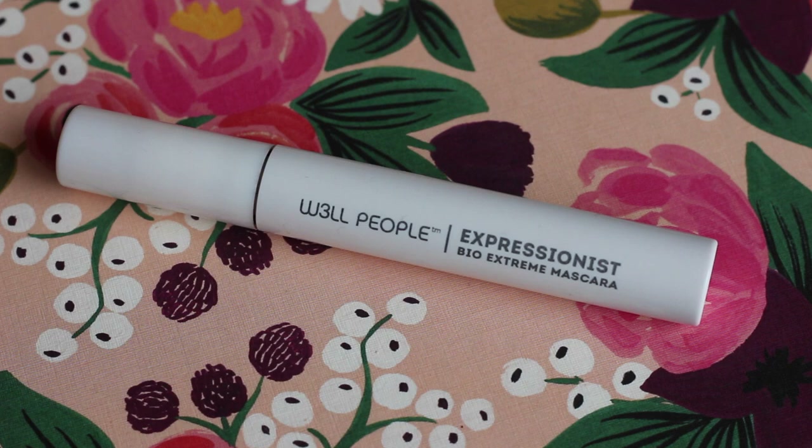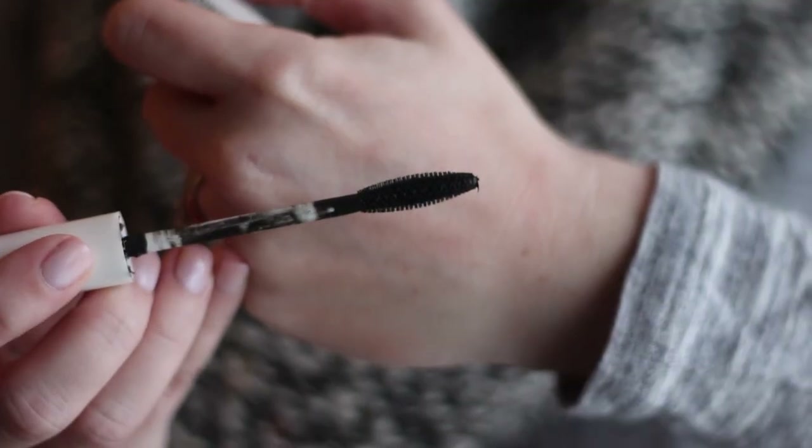If I had to name my number one favorite natural product of the entire year, it would be the Well People Expressionist Bio Extreme Mascara. This is an amazing product — and not just compared to other natural mascaras, but to really every mascara I've tried. I actually won my first tube in a Pinterest contest, but I've repurchased it a couple of times since. It's really nice for lengthening and separating the lashes. Lately I've been combining it with a more volumizing mascara, but if I could only repurchase one, this would be it.